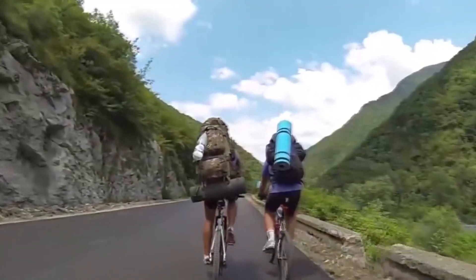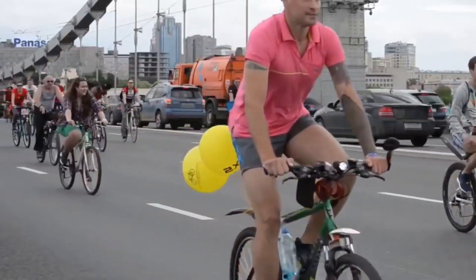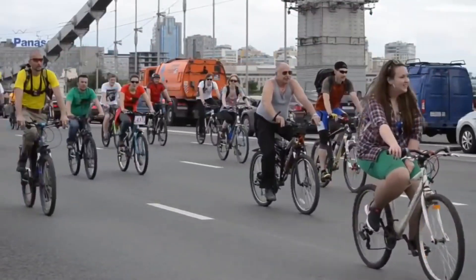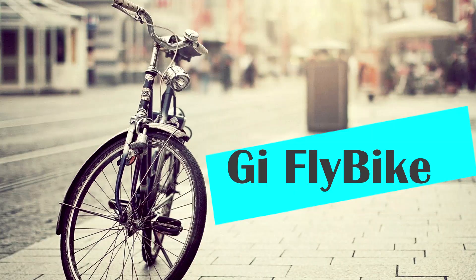Bike is the most common vehicle. According to some reports, there are about a billion of them. Such popularity inspires more and more people to create bikes with a unique design and features. We present to your attention 7 Unusual Bikes.